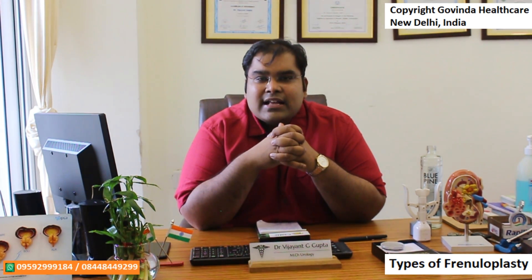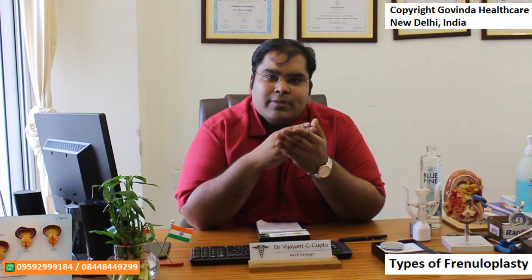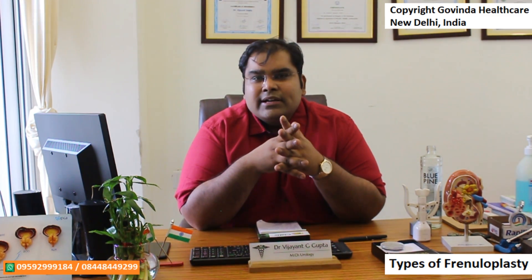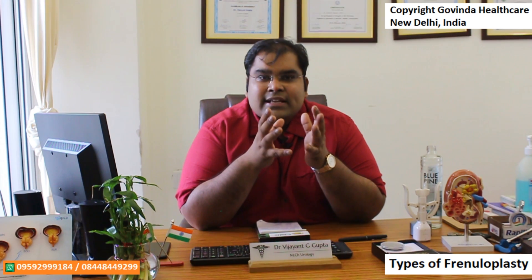The frenuloplasty can be done in three methods. It completely depends upon how tight your frenulum is, what the orientation of the frenulum is, whether the base of the frenulum is wide enough, whether somebody has done a frenuloplasty in the past and we need to revise it, and whether you are circumcised or not. Depending on these factors, after an examination we would be able to choose the best frenuloplasty method for you.